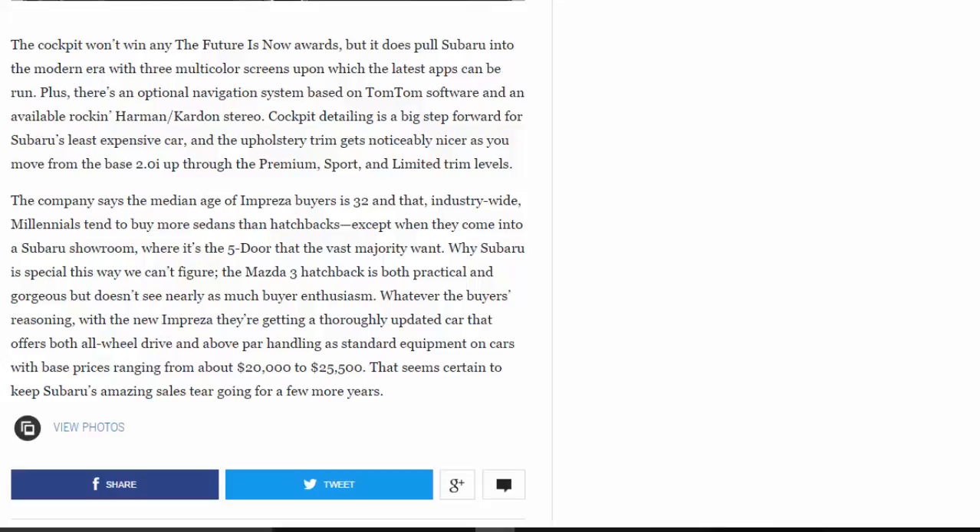The company says the median age of Impreza buyers is 32, and that industry-wide, millennials tend to buy more sedans than hatchbacks — except when they come into a Subaru showroom, where the five-door is what the vast majority want. The Mazda 3 hatchback is both practical and gorgeous but doesn't see nearly as much buyer enthusiasm. Whatever the buyers' reasoning, with the new Impreza they're getting a thoroughly updated car that offers both all-wheel drive and above-par handling as standard equipment, with base prices ranging from about $20,000 to $25,500 — certain to keep Subaru's amazing sales streak going for a few more years.